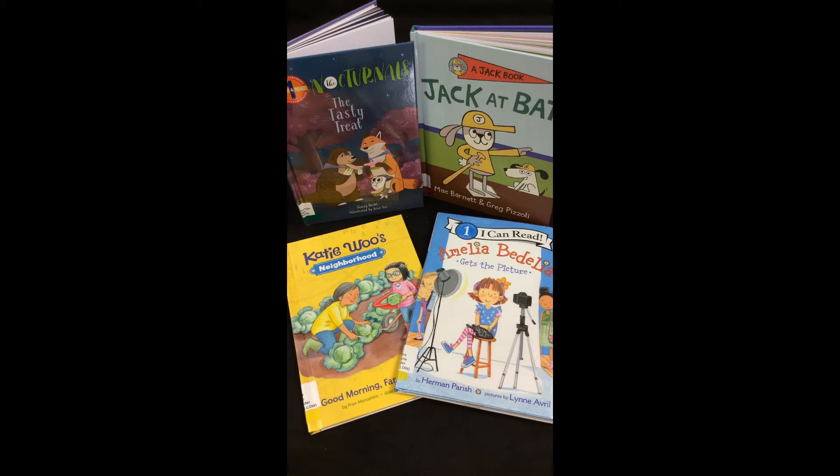The books I chose to share with you are all about friendship. Friends are very important people in our lives. What do you and your friends enjoy doing together? You might enjoy playing games, you might share your food, and you also help each other out.